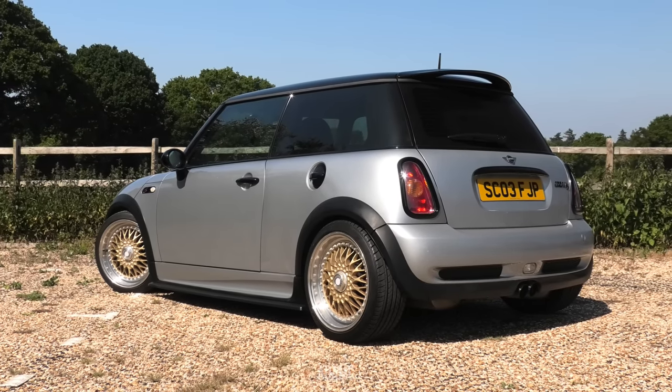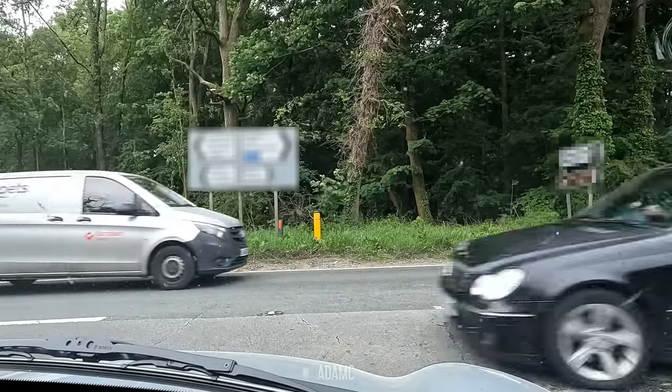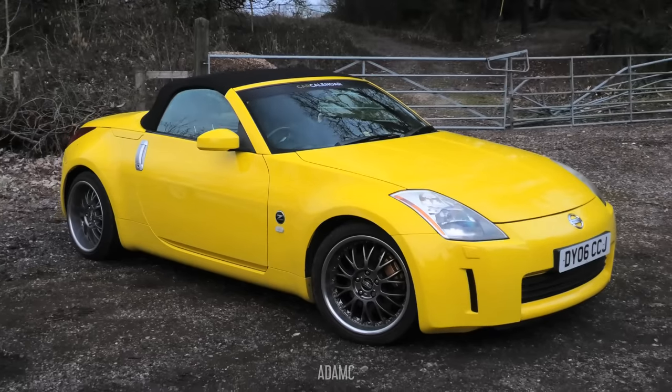I'm heading over to Beauty Garage to collect my 350Z, drop this back off so they can have it back, and then tell you and show you how my 350Z's wrap has coped after a year of daily driving.